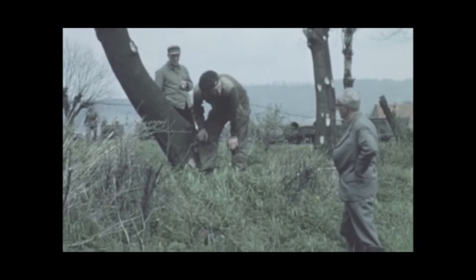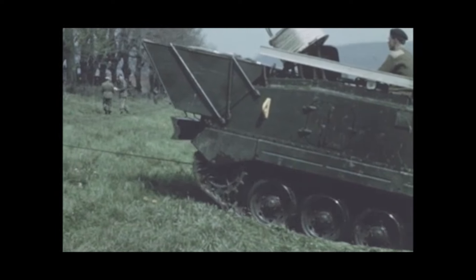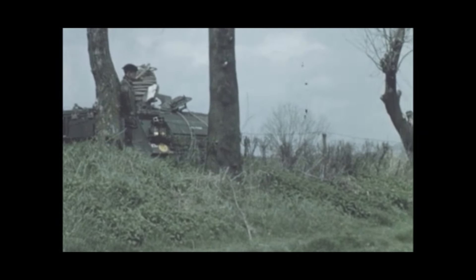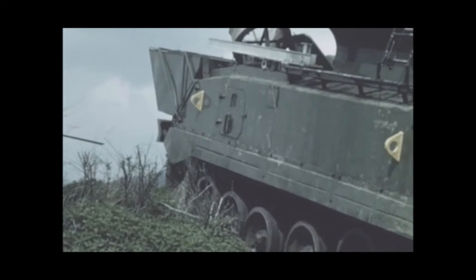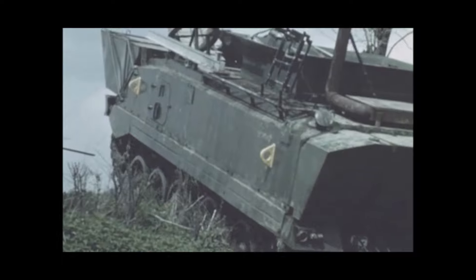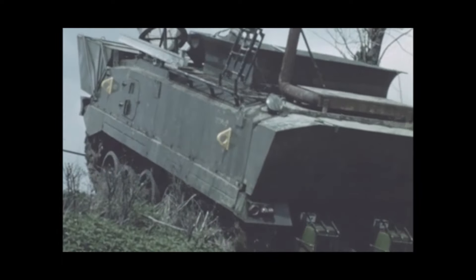In making full use of a pathfinder vehicle at the exit bank, advantage should be taken of any available natural and/or existing anchor point for the winch rope. In this instance, a tree on the river bank is used as an anchor, and the vehicle quickly climbs the bank to a level where it can proceed unaided.